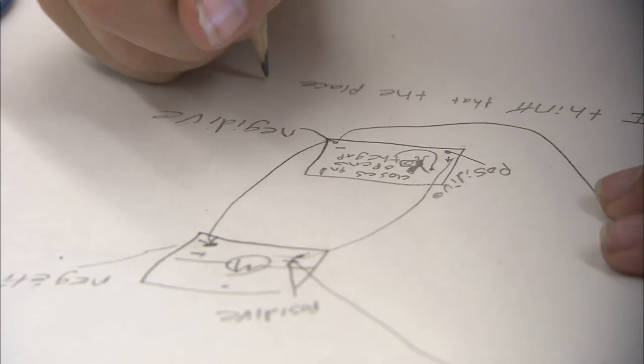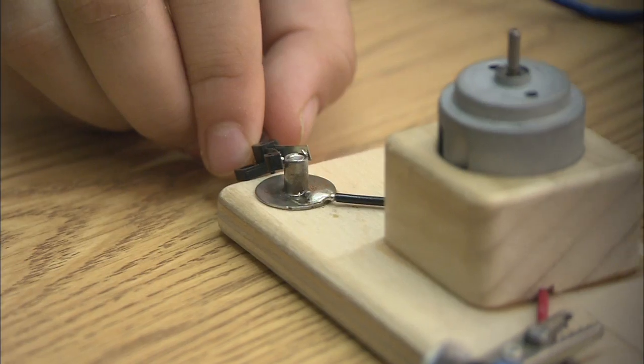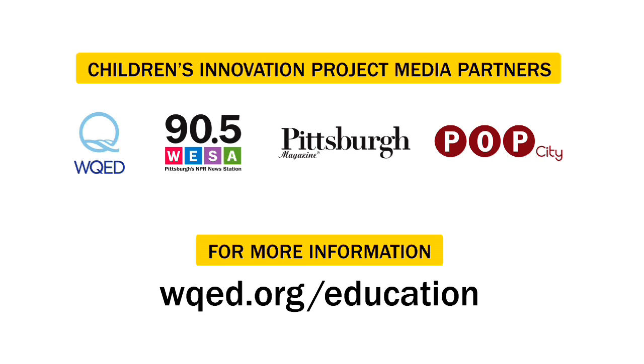Understanding how it exists, why it exists, and what we can do with it. Think about what electricity would travel through. Because a good innovator wants to wonder and is curious about the world. The Children's Innovation Project...